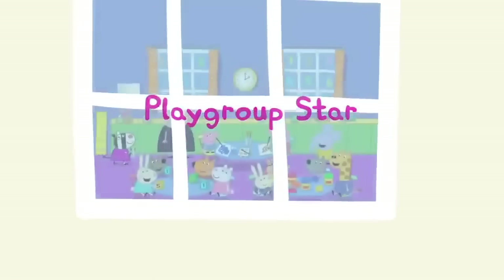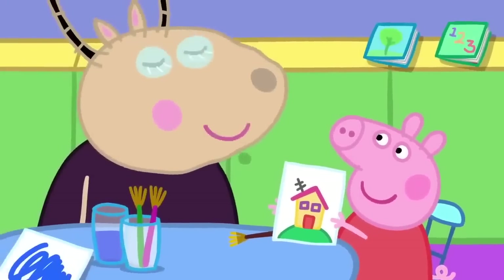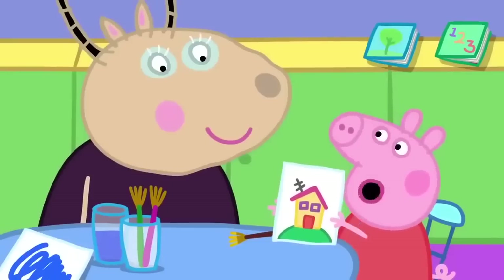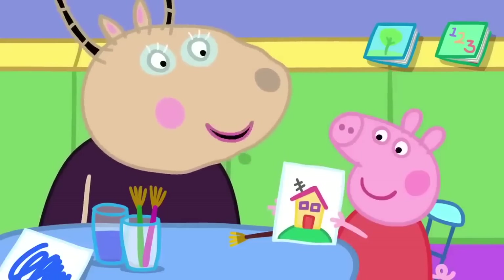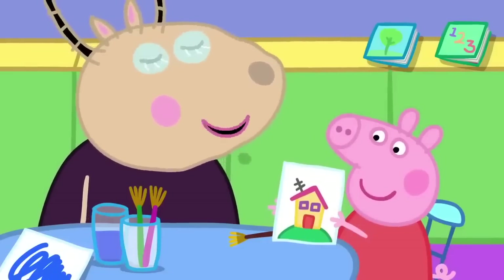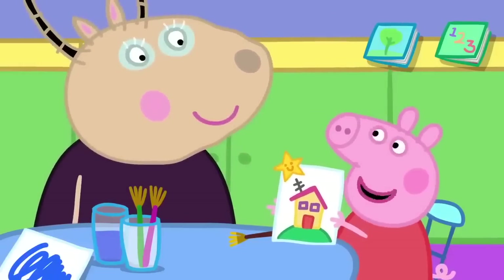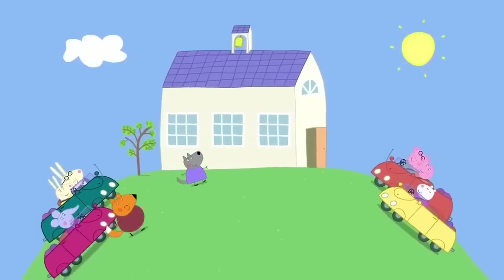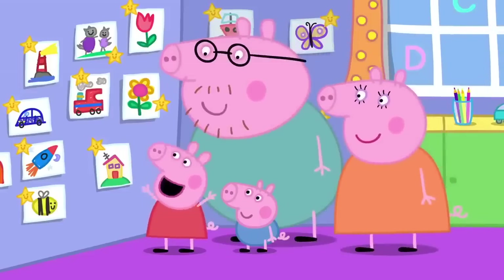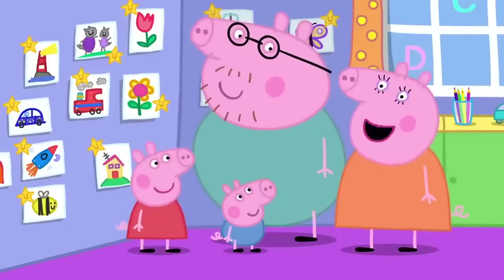Peppa and her friends are at playgroup. Peppa has painted a wonderful picture — it is her, George, Mummy and Daddy at their house, though they are all inside the house. Madame Gazelle gives Peppa a playgroup star. At home time, Peppa proudly shows her parents. Daddy Pig recalls that Madame Gazelle was his teacher too, a long time ago when he was a little piggy, and gave him a playgroup star.